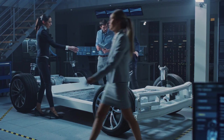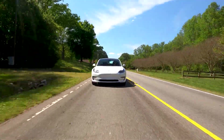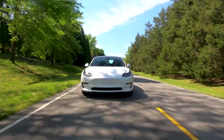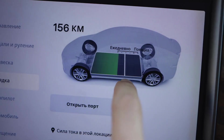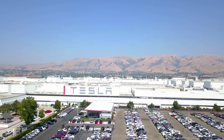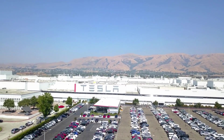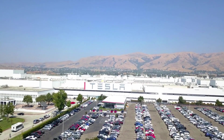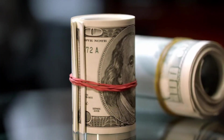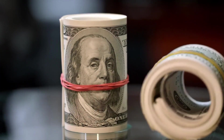What breakthrough made this impossible price possible? The covered Model 2 prototype spotted at GigaTexas isn't just another test vehicle — it's proof of Tesla's most closely guarded manufacturing breakthrough. For months, Elon Musk deflected questions about affordable Tesla pricing while quietly developing technology that makes $15,990 EVs profitable without subsidies.